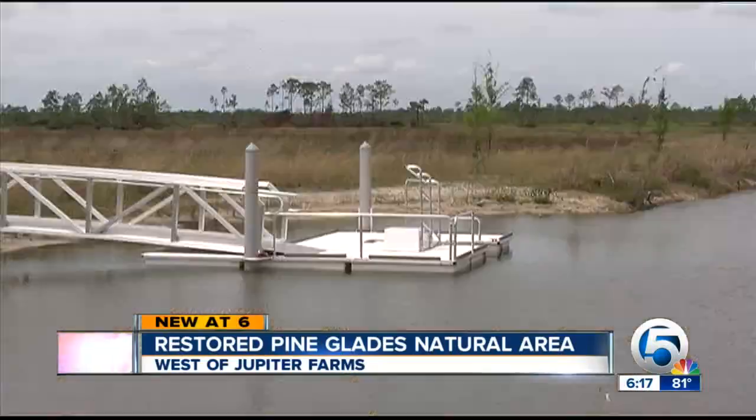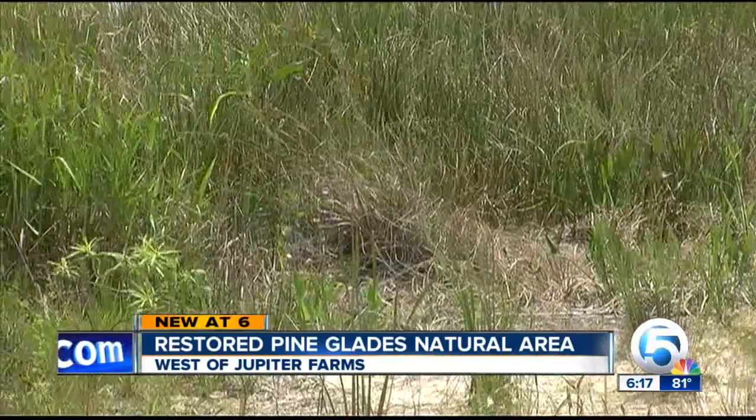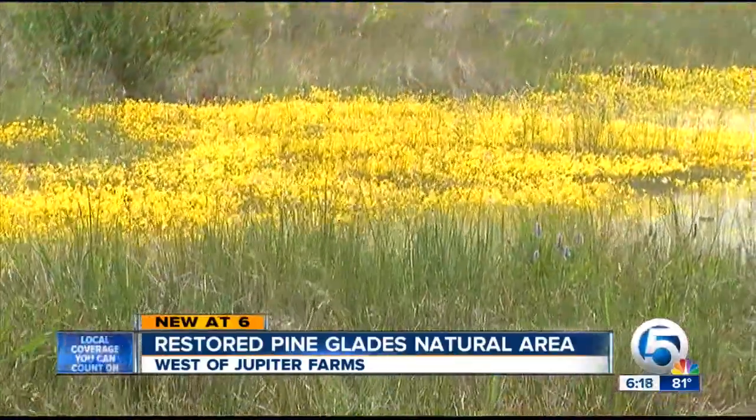There's a fishing pier, miles of trails both on and off land. Plus, you can get off the beaten path to find images of beauty everywhere.